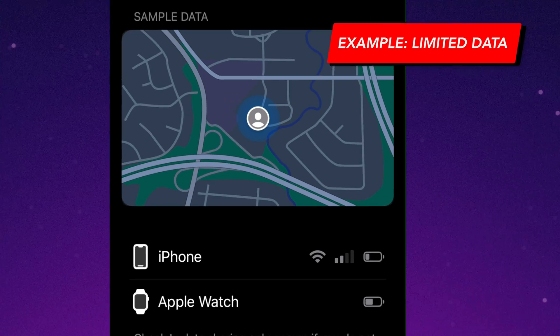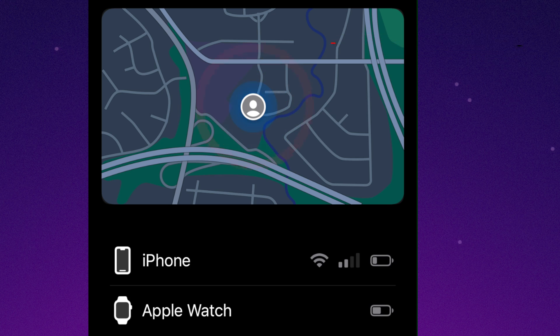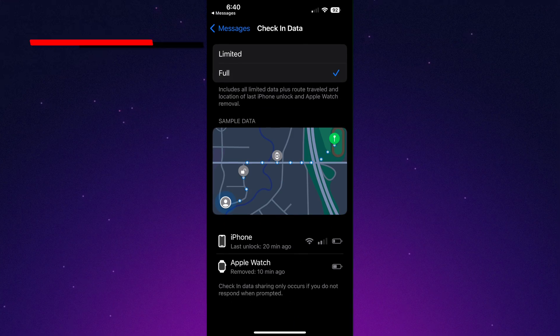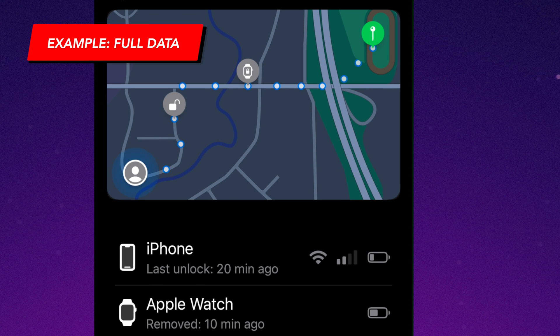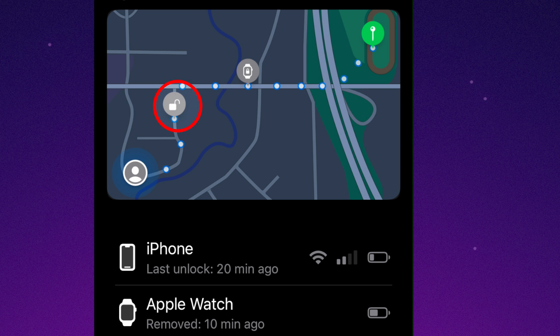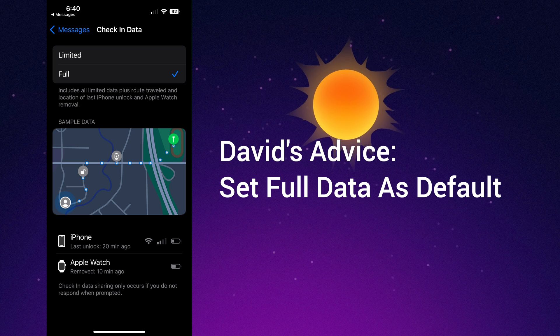This is an example of what limited data will show, including your most recent location, network signal strength, and battery details. If I switch this over to full data, you'll see that in this example the Apple Watch was taken off at this location and the phone was unlocked at that location. I can't honestly think of a good reason to share limited data, but I can think of plenty of reasons why you would, so I absolutely recommend setting full data as the default.